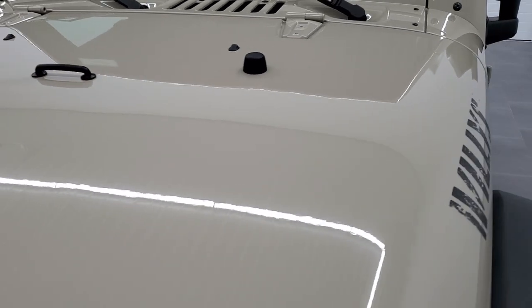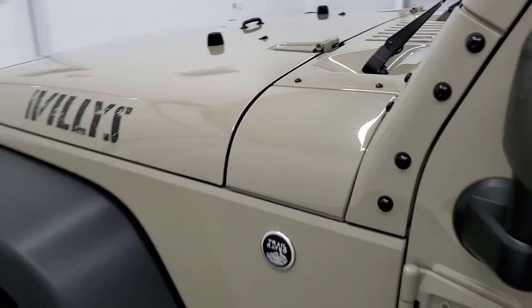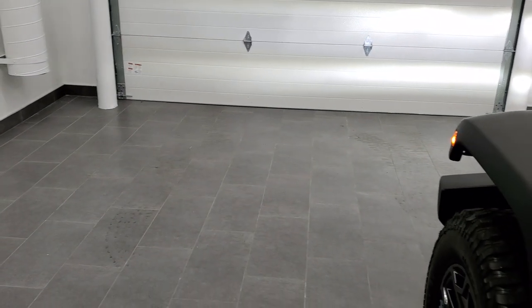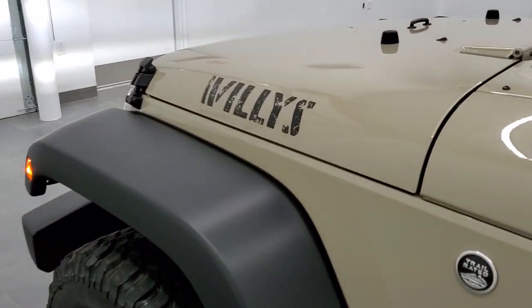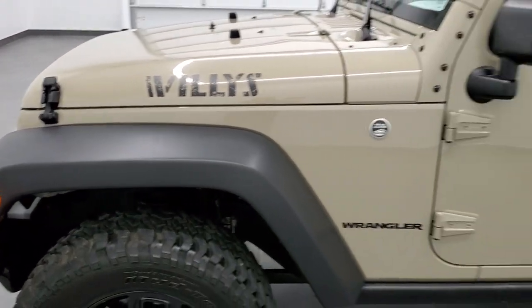Really a good-looking Jeep in nice condition. I'm going to turn those LED lights on so you can see those in action, including the fog lights. And we'll do one more final walk around here.